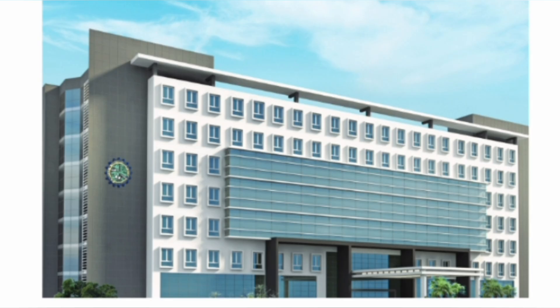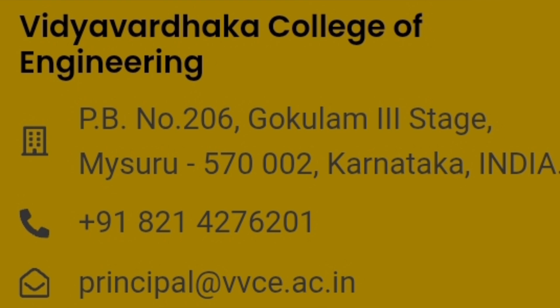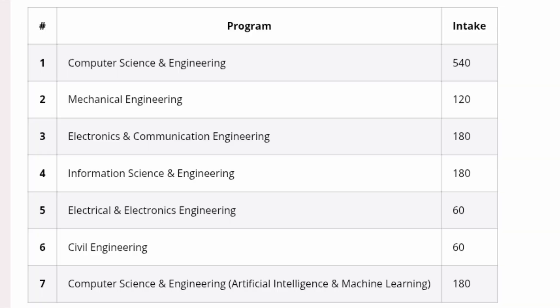The college is located in Gokulam, Third Stage, Mysore. Looking at the seat matrix from last year, which shows the branches available and the number of seats: Computer Science Engineering is the biggest branch with 540 seats.